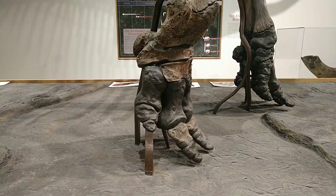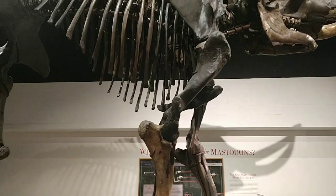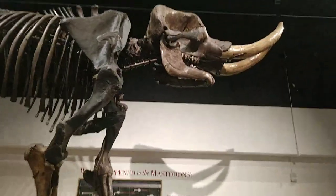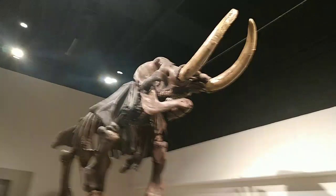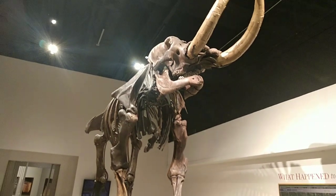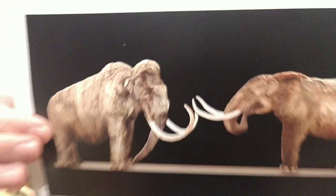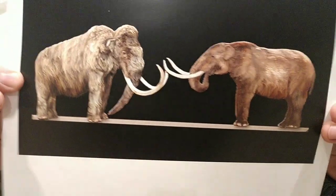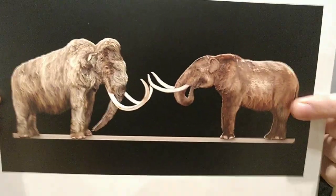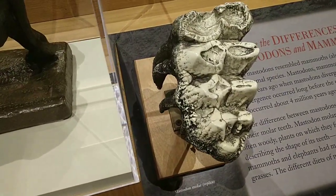As a paleontologist, one of the things we look at are differences in characteristics of the bones of different types of fossils. Today I'm going to talk about the characteristics of the Cohoes Mastodon itself, but also differences between Mastodons and other species. One of the things that sometimes gets confused is the difference between Mastodons and Mammoths. Mastodons and Mammoths are only very distantly related, even though they both look like hairy elephants.